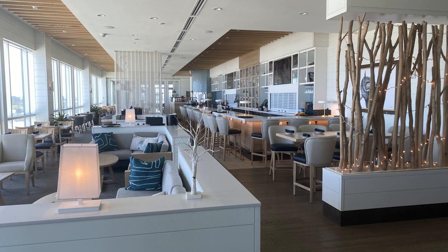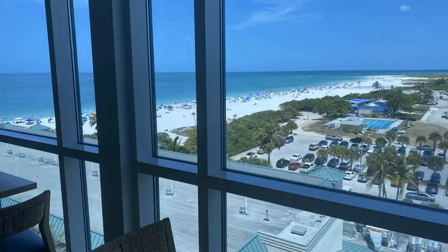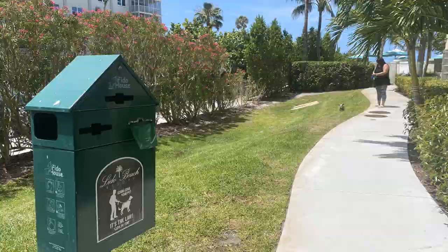Immediately north of the Lido Ambassador is the Lido Beach Resort, a really special place open to the public. There's a restaurant on top called the Drift Restaurant — a nice place to bring someone special, have a drink, and watch the sunset. There is a little tiki bar here as well. It's very kid-friendly and even pet-friendly, with a little area to bring your pet.